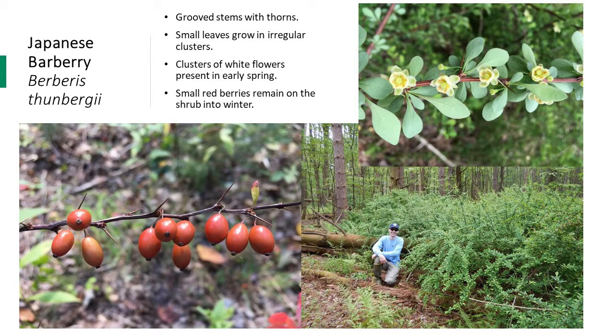A previous staff member is shown posing with some Japanese barberry to give a sense of how dense these infestations really are. One impact is that it provides protected habitat for deer mice, which host larval deer ticks. The dense Japanese barberry infestations also retain humidity and provide habitat for ticks, so Japanese barberry is associated with an increase in Lyme disease. The species is very popular in landscaping, but unfortunately can spread into nearby forests. It's a species you really want to prioritize managing, especially given the association with ticks and Lyme disease.